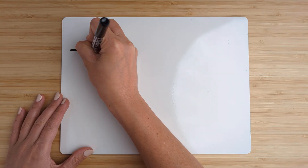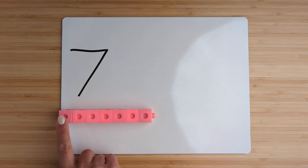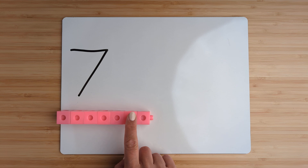Today we're going to practice adding numbers by counting on. Make the number seven. Point and count: one, two, three, four, five, six, seven.